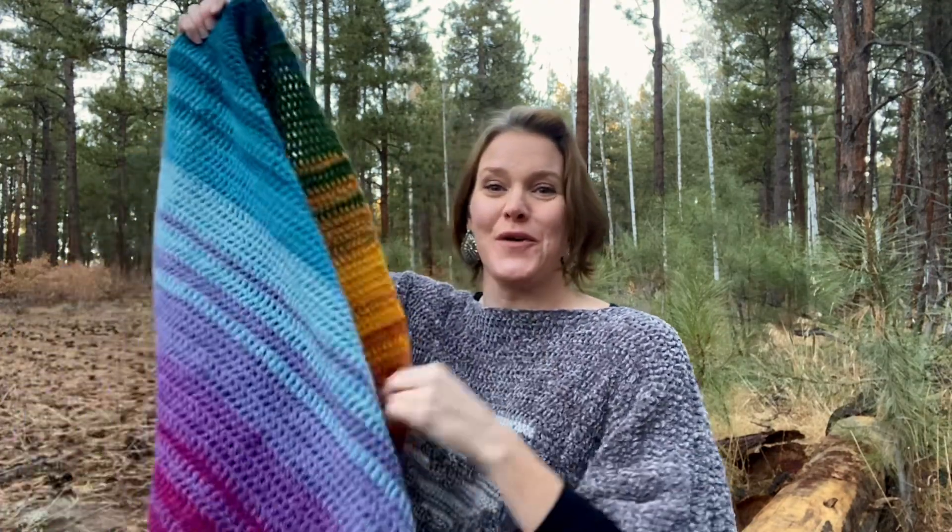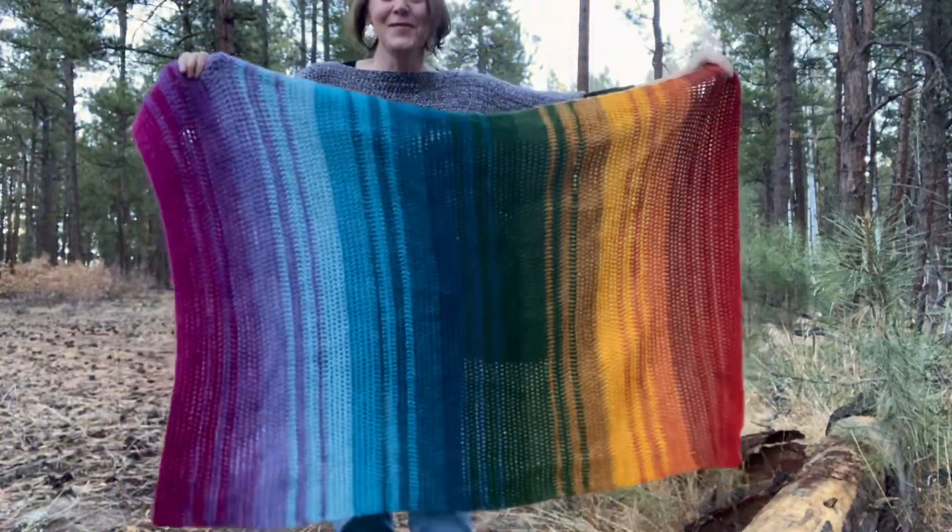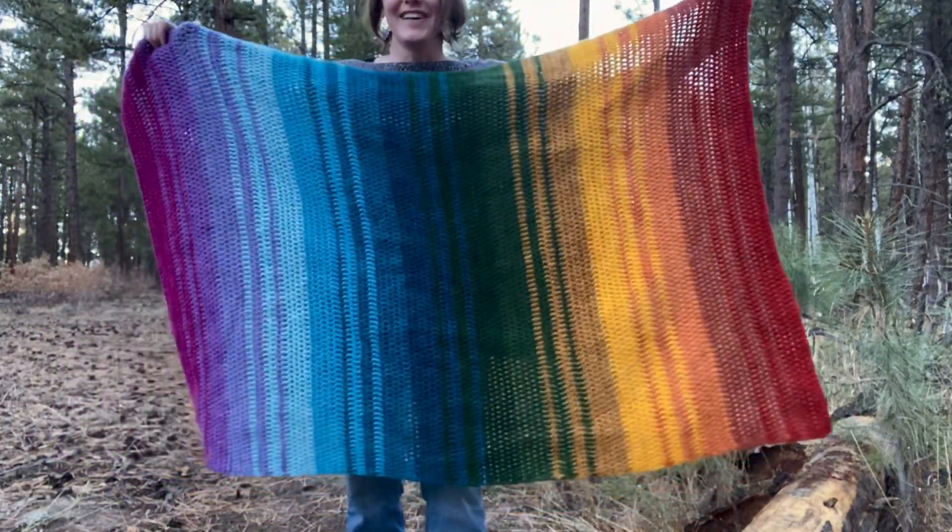Hi, I'm Susan Kennedy of Pretty Peaceful, and it has been a cloudy and rainy day here in Southwest Colorado. So I figured it would be a good day to come out here and show you my Rainbow Over Trauma blankets, because the rain is over and now my rainbow can shine out here.